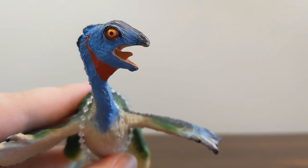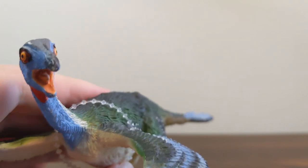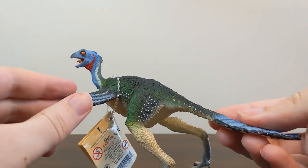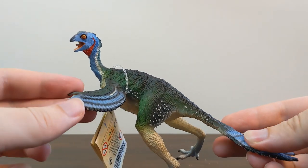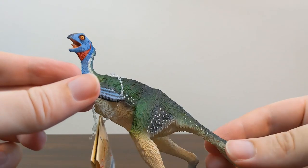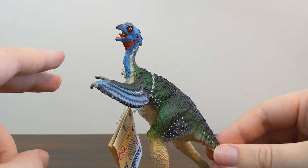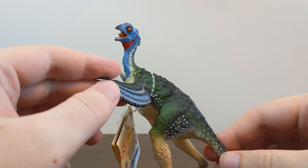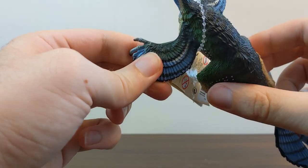Hi everybody, this is TerribleDactyl, and welcome back to Jurassic Plastic. I'm here with the Carnegie Collection 2006 Caudipteryx by Safari LTD. This is one of the first feathered dinosaur models that Safari made in its Carnegie Collection line, and possibly in any of its lines. I don't remember very many feathered dinosaur models being made by any of the major brands before 2006. And at that time, Safari released four, or even five if you count the Oviraptor which came out around the same time, of these feathered dinosaurs in their line. So this was really the year of the feathered dinosaur model.